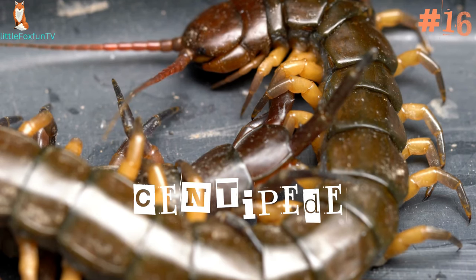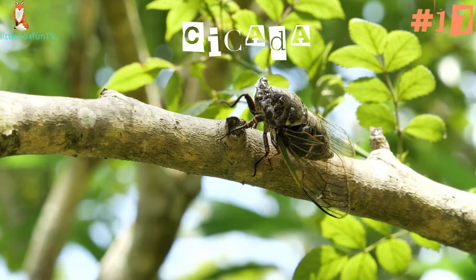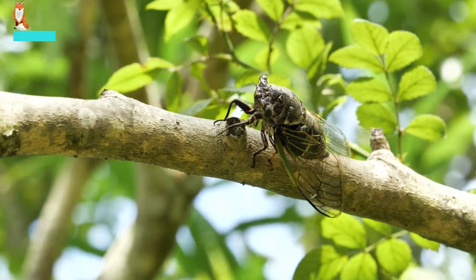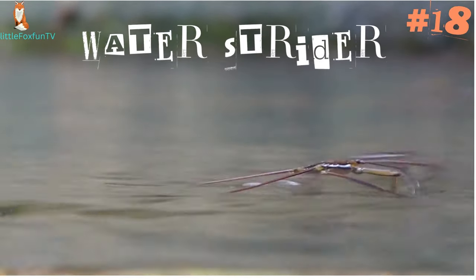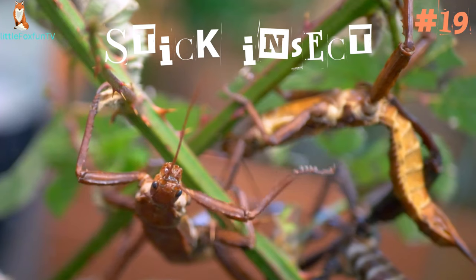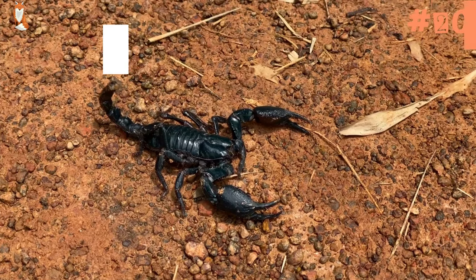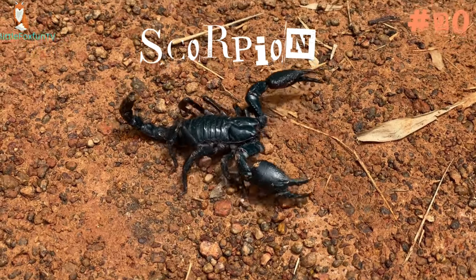Number 16: Centipede. Number 17: Potato Bug. Number 18: Water Strider. Number 19: Stick Insect. Number 20: Scorpion.